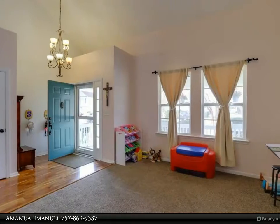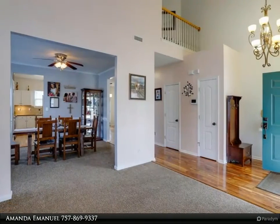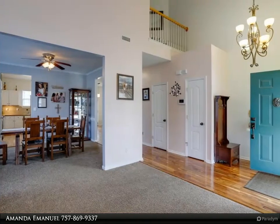Have a blast entertaining out back on the big deck with built-in seating. There's enough space for everyone in the backyard, and it's kept private with a six-foot privacy fence.